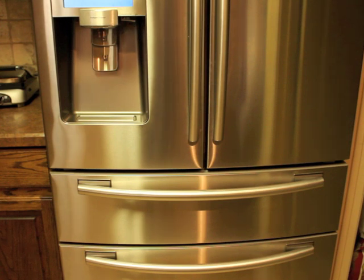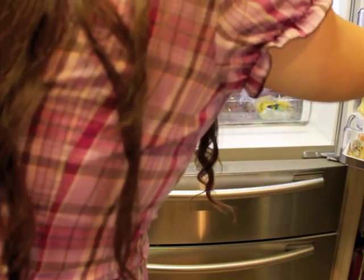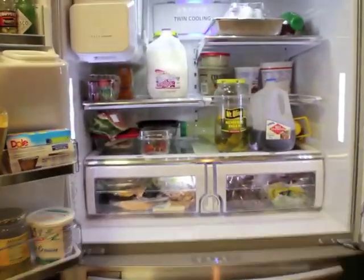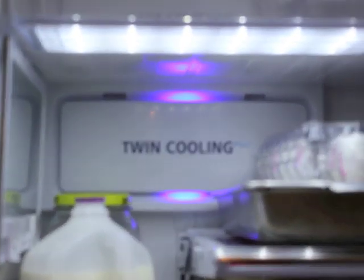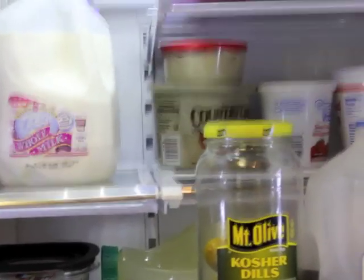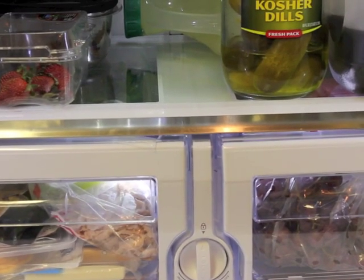We were very impressed with the doors and the drawer with the customizable settings. One thing I forgot to show — inside here it also features LED lighting. There are blue lights that come on in the back, LEDs up at the very top, as well as on the doors. And as you can tell, the drawers are also lit up, which is very nice.